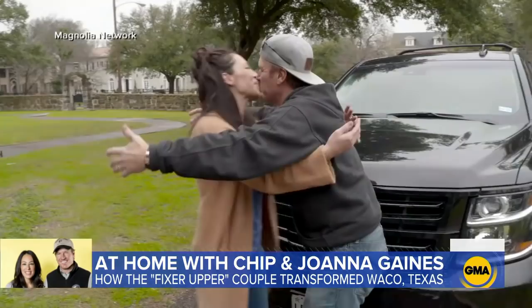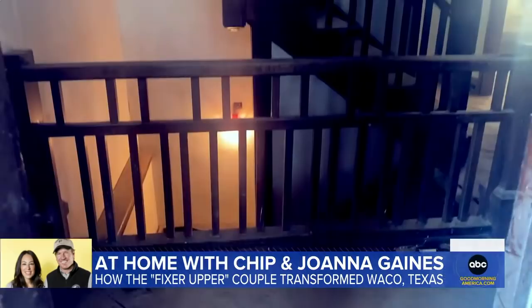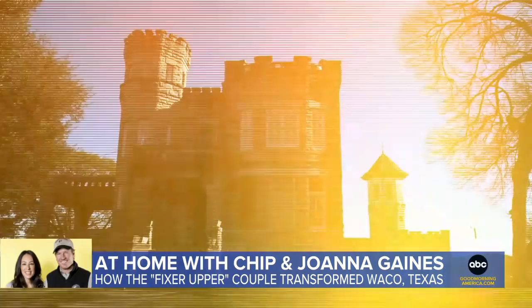Joey, the castle! You're such a brat! I got it! He scared me! But they weren't scared of the work. The Gaines dove in, painstakingly bringing the castle back to its glory days by using some futuristic tricks of the trade.